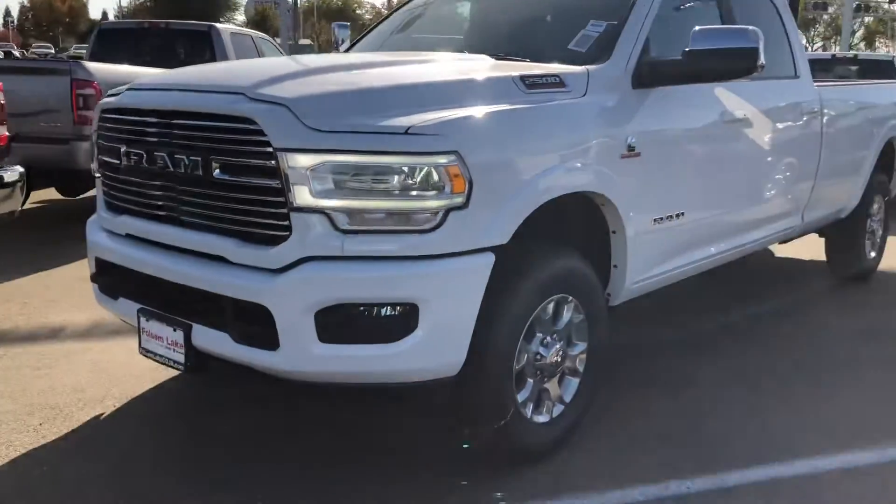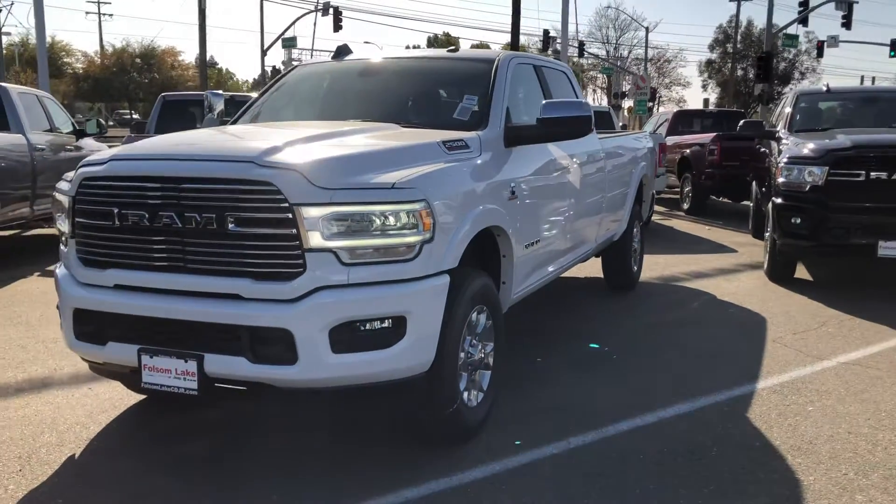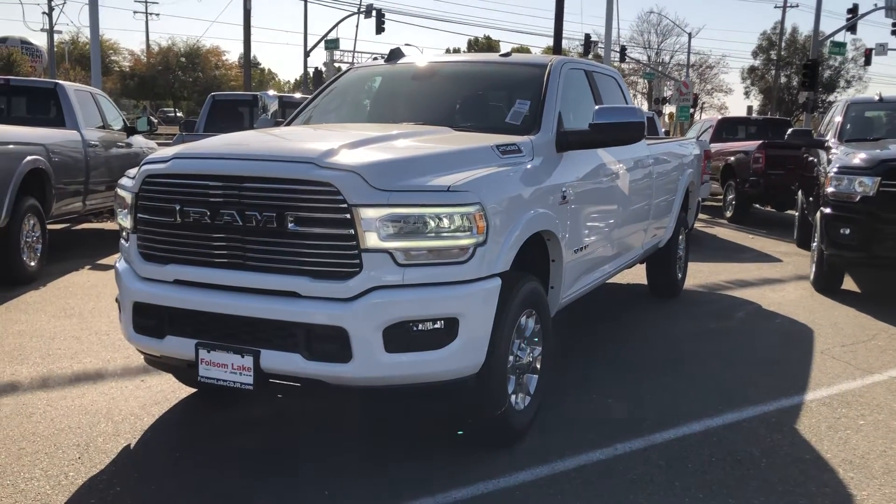916-355-9999, Folsom Lake Chrysler Dodge Jeep and Ram, home of the car doc.